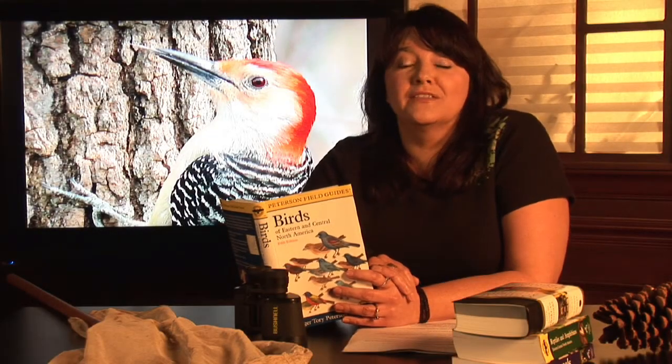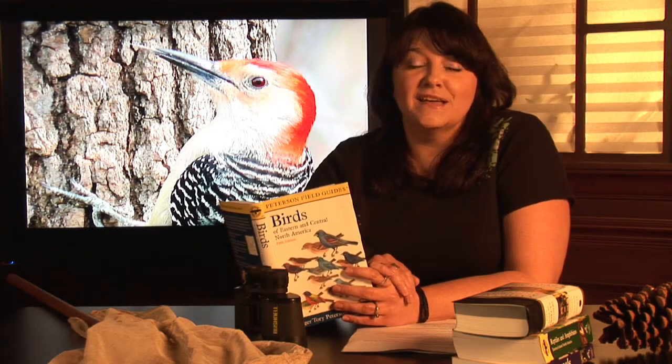If you're in a wooded area, particularly in the warmer months, you may hear the familiar rat-a-tat-tat of a woodpecker looking for its next meal. I'm Janice Crenetti. I've been teaching environmental science for over 20 years, and I'm here to answer the question: where do woodpeckers live?